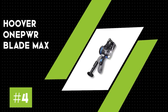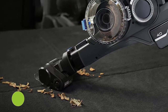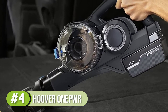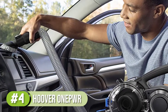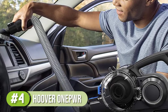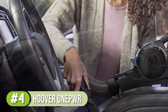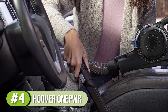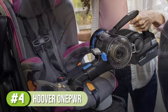Number 4: Hoover ONEPWR Blade Max Auto Vac Vacuum Cleaner. If cleaning your car is one of life's little luxuries, it's worth investing in a premium car vacuum. More basic car vacuums may get the job done, but with less convenience and ease than the Hoover ONEPWR Blade Max. This cordless car vac offers the longest runtime of the nine cordless options we considered and includes a slew of accessories that make quick work of large and small debris alike.